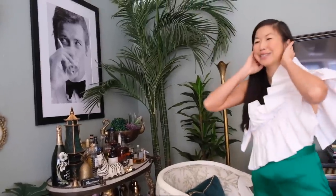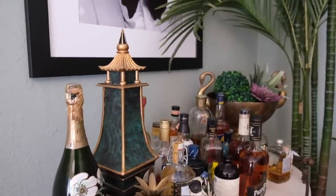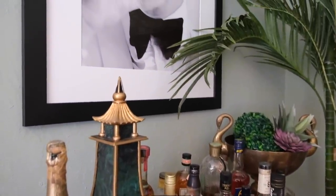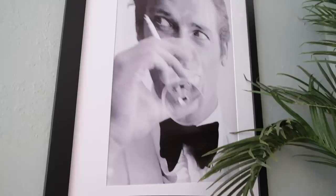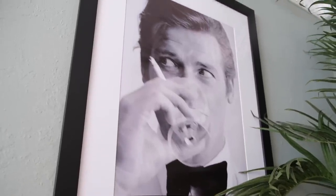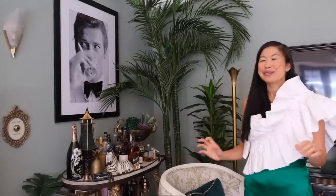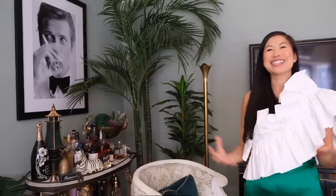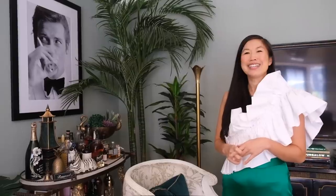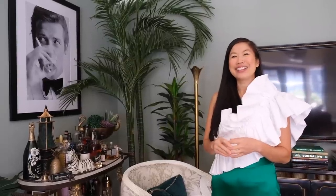Roger Moore — he's just so classic. Being just 10 minutes away from Hollywood, I wanted to have a reflection of that old-timey Hollywood glamour vibe. I think Roger Moore in this James Bond 'shaken, not stirred' portrait just captures the essence of what I'm trying to create — something very glamorous, very Hollywood, very old school.